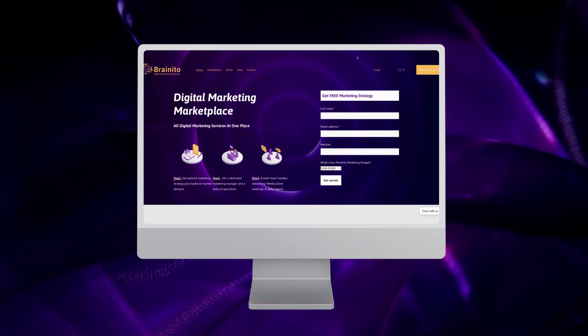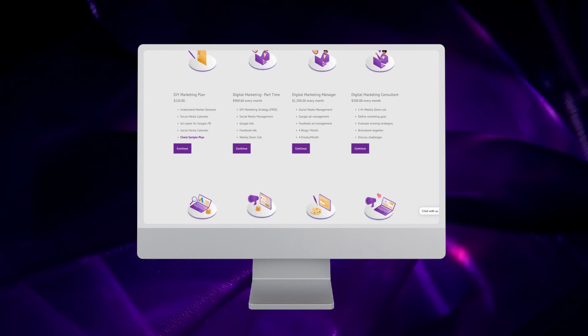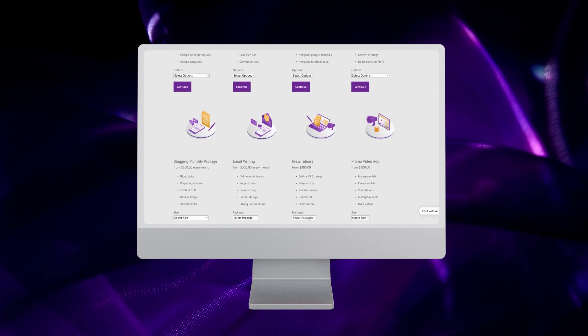If you are looking for any kind of digital marketing help, check out BrainyDose Digital Marketing Marketplace. Find all services at one place and get started for free.